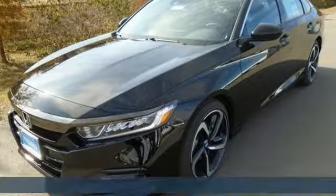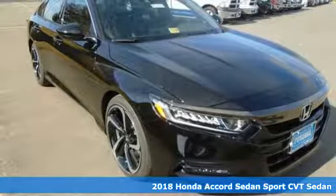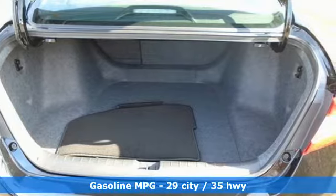Here's a new 2018 Honda Accord sedan. Honda's flagship car isn't just a vehicle, it's a legacy. It comes nicely equipped with features you'll love.